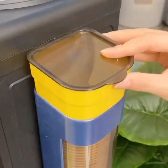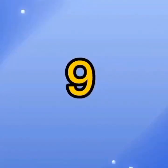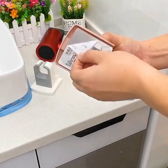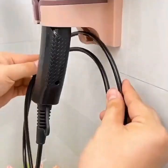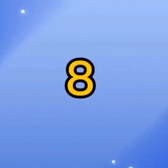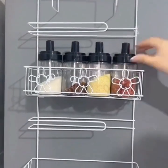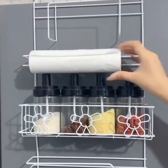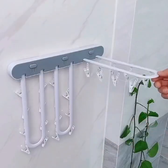Point 7: Smart Slow Cooker. The seventh gadget we'll show you is a smart slow cooker. This slow cooker can be controlled using your smartphone, allowing you to set the cooking time and temperature and monitor the progress of your meal. It also has a built-in sensor that detects the temperature and adjusts the cooking time accordingly, ensuring that your meal is cooked to perfection.